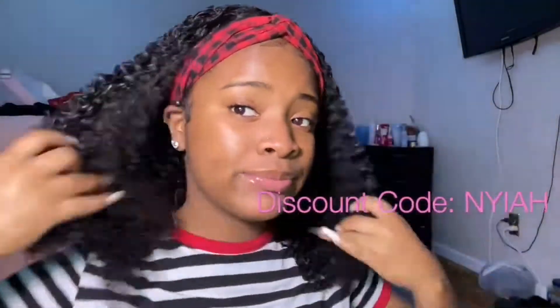Y'all, this hair is absolutely beautiful. Do not forget to use my discount code 'Naya' — it will be in the description box down below if you want money off your purchase. This is a kinky curly headband wig.